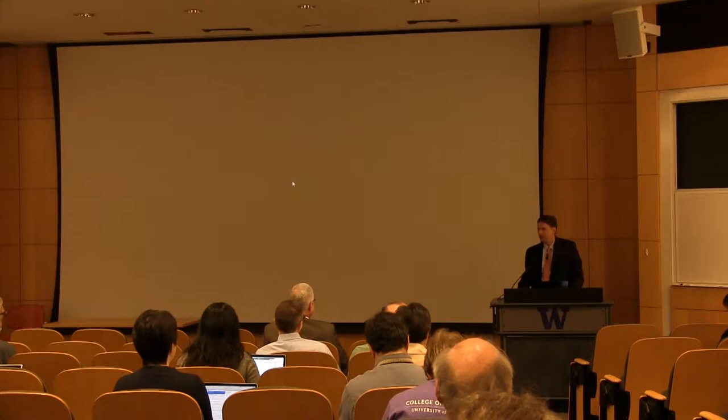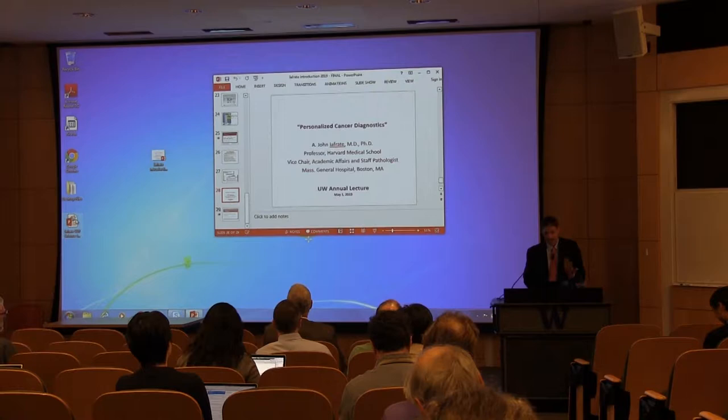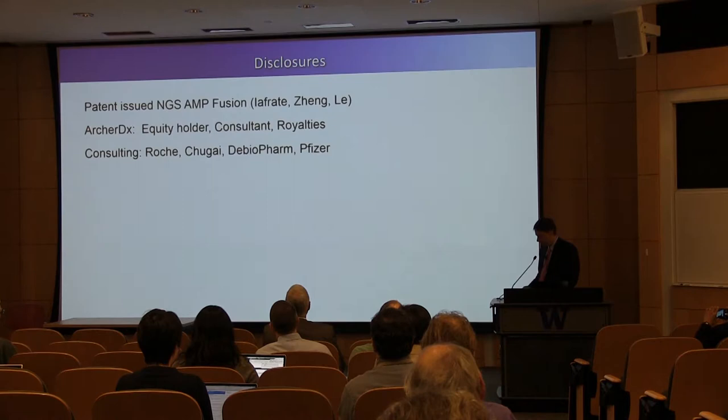Wow, I know. That was my talk. Any questions? Thank you, David. That really was phenomenal, and I'm very flattered that you would put that amount of work into an introduction. I'm serious, I've never experienced such a thing. That's phenomenal. It can only go down, as you said. Okay, let me make sure I turn this on.